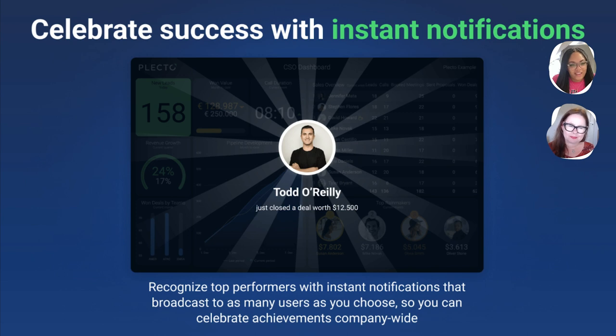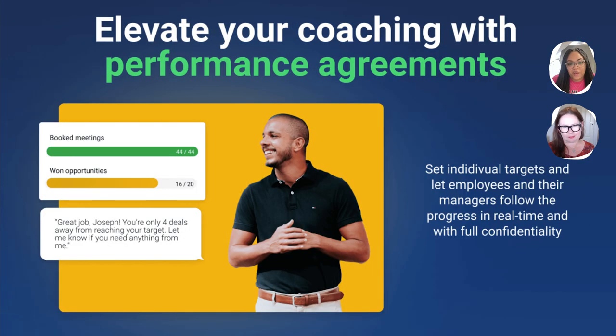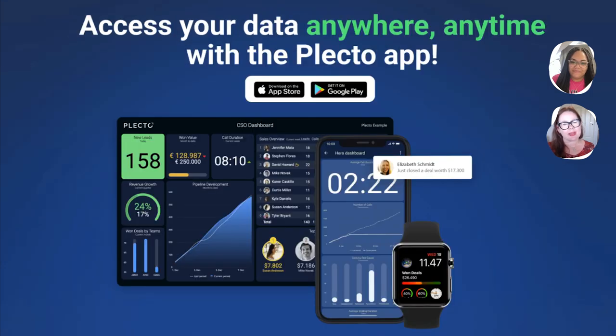For example, you can add contests that spark healthy competition, applaud achievements with badges. There are also tools to help you coach and support your team with performance agreements and visualizations to help individuals grow and develop. Of course, you can say goodbye to time-consuming tasks and automate reports directly to your mailbox. So if you recognize the need to get an all-in-one dashboard to visualize not only SuperOffice data but other data in real time and share it to engage the entire team in your company's growth, then check out Plekto in combination with SuperOffice.